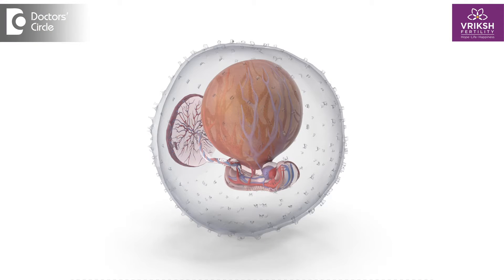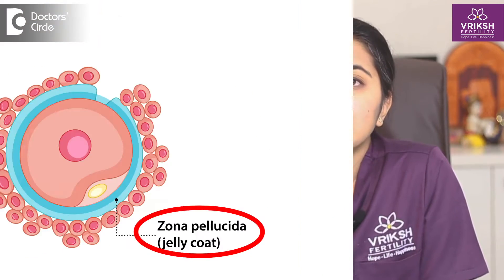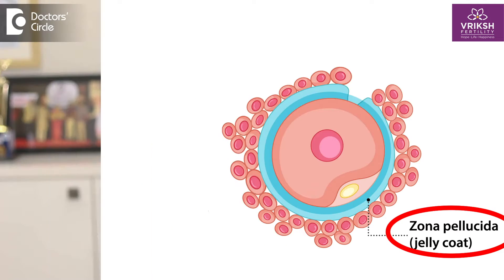Assisted Hatching is an advanced IVF laboratory procedure, which we usually do if in case the embryos which are formed after an IVF procedure has a harder outer shell, which we call as the zona pellucida.